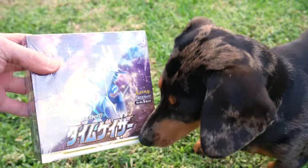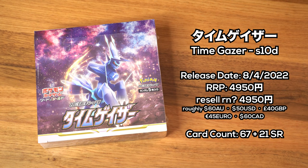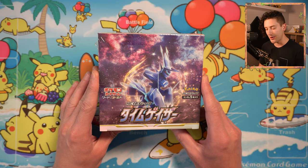This is the Japanese version of Astral Radiance, known in Japan as Time Gazer. It came out a few weeks ago and it's got some absolutely beautiful artwork in it that I wanted to have a closer look at today. So I'm going to open up a box.